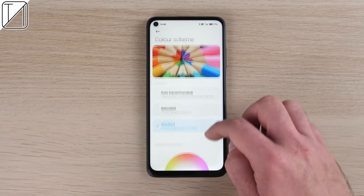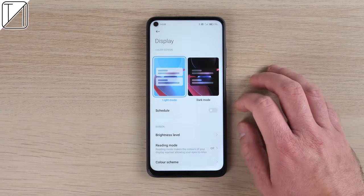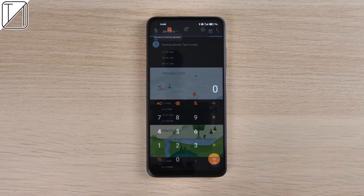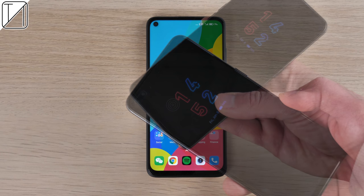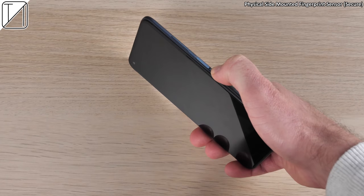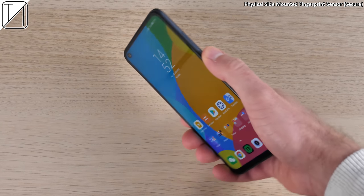We have the usual display tinkering options you'd expect from MIUI 12, including dark mode. The transition effect looks great and works in third-party apps as well. Unfortunately there's no always-on display since it's lacking an AMOLED panel, and no in-display fingerprint sensor because it's an IPS LCD. Instead, we have a physical side-mounted fingerprint sensor. It is indeed secure and works nice and fluid — actually a bit quicker than the Poco M3 I tested not too long ago.